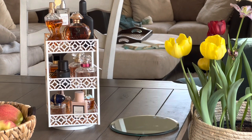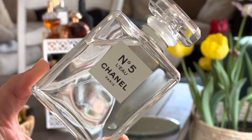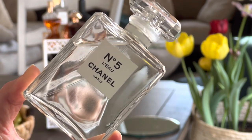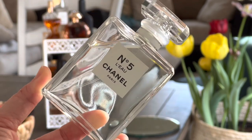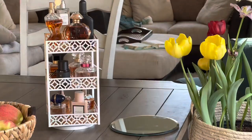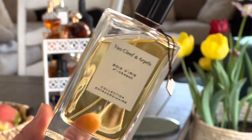One that I'll often wear to work or just every day when I want to feel nice, clean, and sophisticated is Chanel No. 5 L'Eau. This is a powdery, citrusy, clean and fresh fragrance. It has a bit of a vintage smell but it's beautiful, and I really enjoy this type of fragrance.